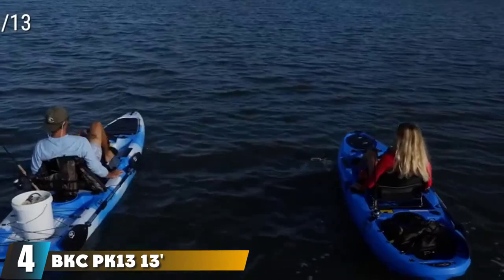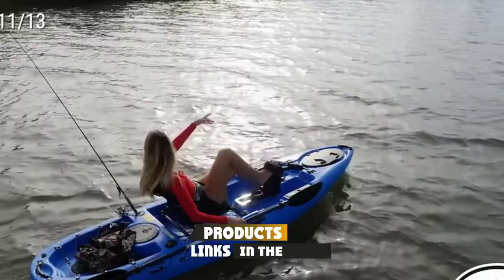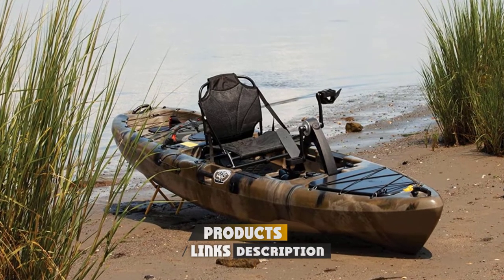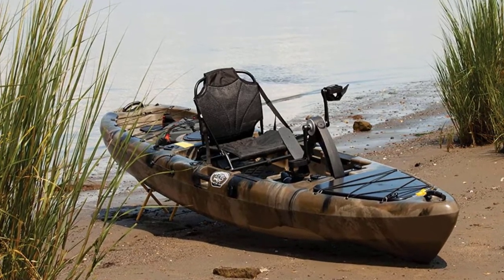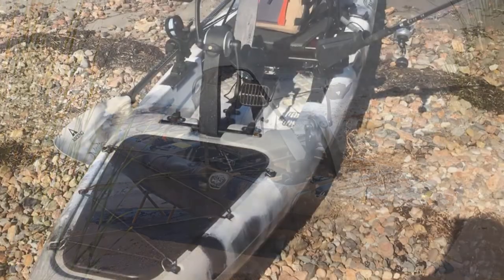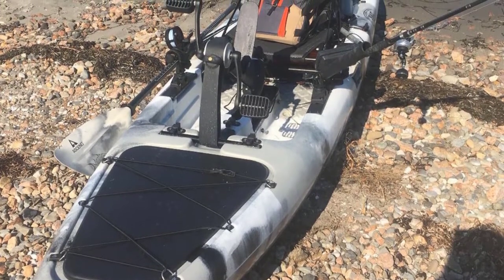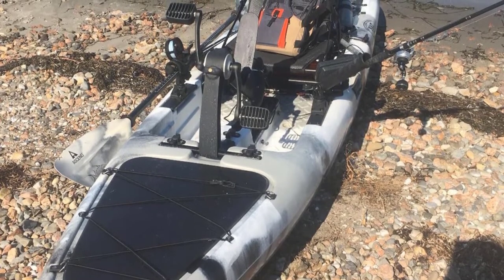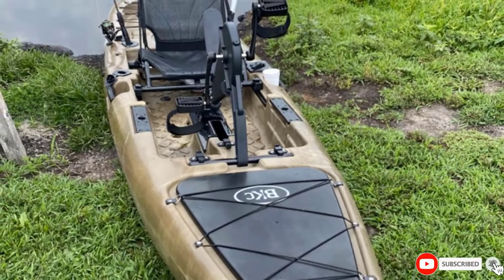At number four we have the BKC PK13 pedal kayak. The slender pedal kayak developed by Brooklyn Kayak Company is perfect for cruising at high speed. The smooth pedals make you propel at high speed while adjustable foot straps keep your feet in place. The manufacturer included a hand-operated rudder to give you full control of direction without too much effort. At a 550-pound weight capacity, this boat can hold enough essentials to last your entire kayaking trip.